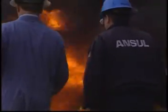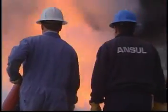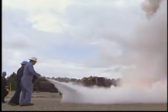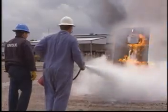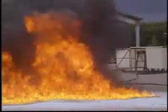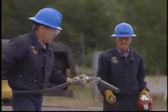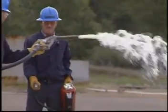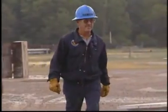Usually such hands-on experience is only made possible through controlled fire situations. Fires are set and extinguished over and over again in order to provide each student with the most realistic experience possible. However, this type of training produces billows of smoke and ash, consumes large quantities of expensive fuel, and is somewhat dependent on weather conditions such as rain or snow, which can cancel a scheduled training program.